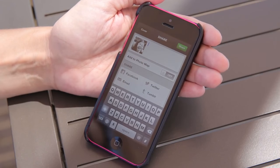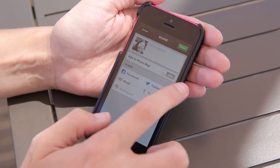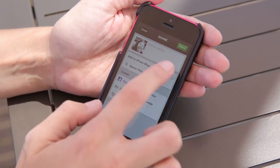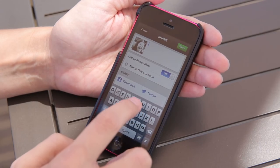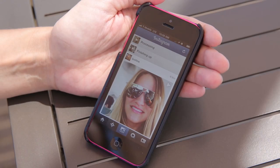We can add a caption just like we would on Instagram. We can share to Facebook, Twitter, Tumblr, email, and Foursquare. We can also add it to our photo map, which is cool. Here's our caption — we're just going to put 'yay' because yay, Instagram video is here. And then you tap share just like normal.